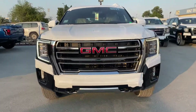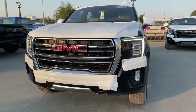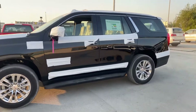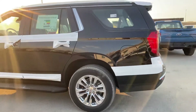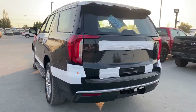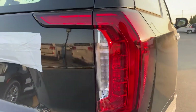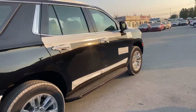Hi guys, this is a GMC Yukon 2021 model — very nice, new design, new everything. I try to show people nice and luxury cars. This one is black inside with beige color. This is the new light, all changed for the 2021 model.